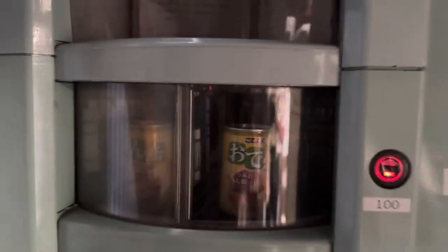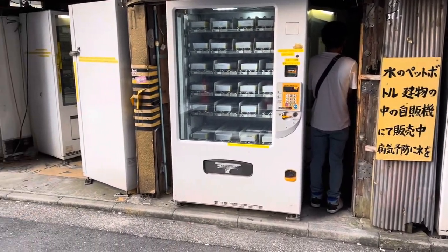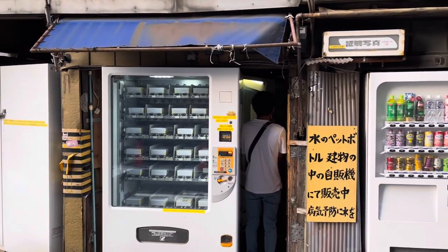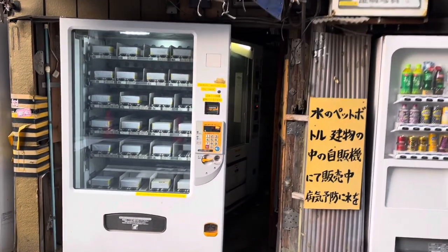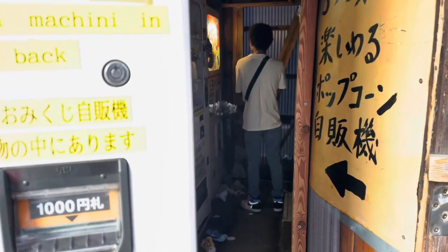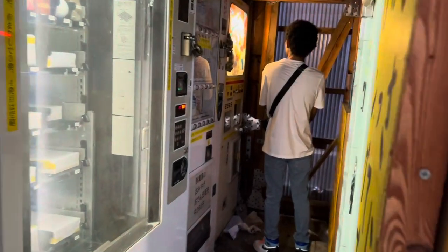We saw machines that had toys, canned yakitori, and other interesting finds. Some of the spaces are very tight to fit into, so be careful. I think this is also one of the reasons why people refer to it as being so creepy, because there are machines literally inside that tiny, tiny space. And guess what? That is exactly where we found our popcorn vending machine.